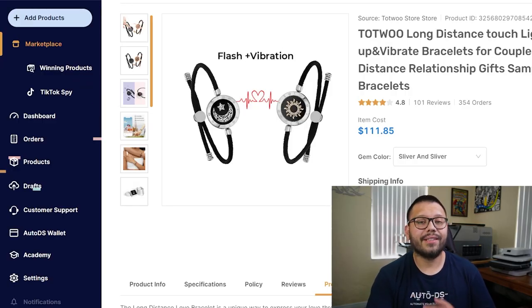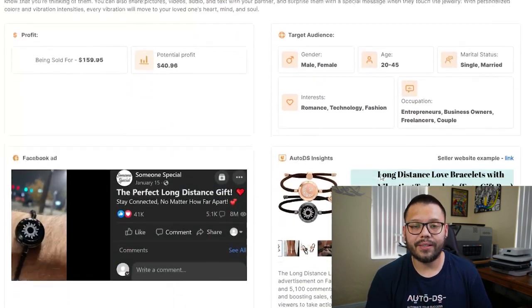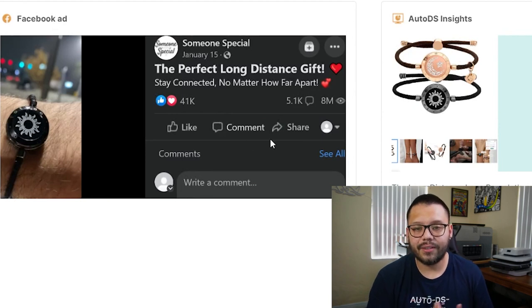Now, speaking about Facebook ads, let's run over to AutoDS.com and click on the winning products section. The winning product section is full of bestselling products — all of them have a proven track record, are currently trending, and have been getting tons of different sales. I did find the pair of lovers bracelet on there. So check out the Facebook ad through here. You can see 'the perfect long distance gift, stay connected no matter how far apart.' It has over 41,000 interactions, 5,100 comments, and over 8 million views. That's insane.